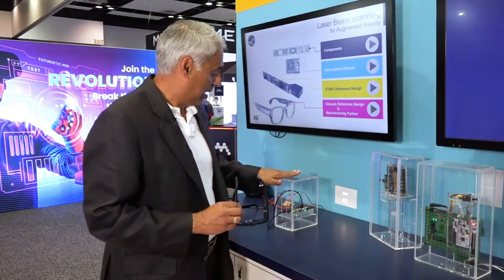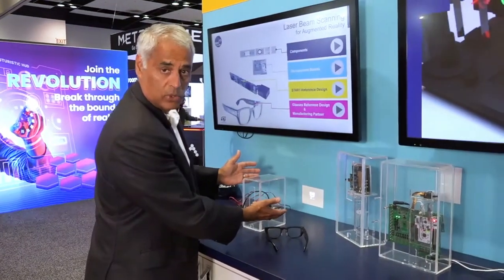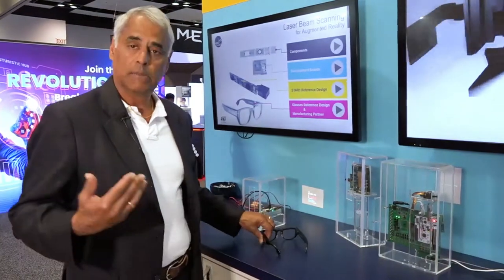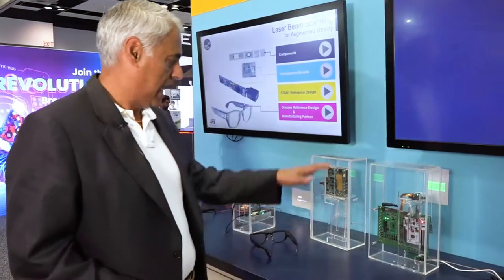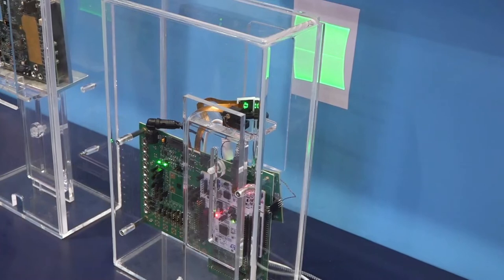For our customers we have several offerings to help them develop this technology into their products. This is the final form factor module that our customer can take, embed, and create their own glasses and go to market. However, some customers may want to do advanced development, and to help them we have two different sets of modules here. We have one set — our developer's kit, developer's board if you will.